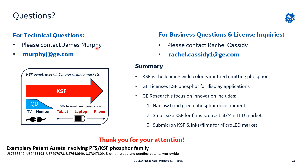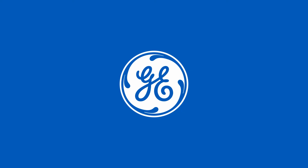If you have technical collaboration inquiries or questions, please contact me. For business and licensing inquiries, please contact Rachel. Here's a summary of our talk, and we wish you the best of health in 2021. Thank you.